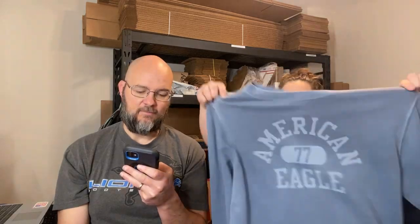Next up, an American Eagle sweatshirt, large. I think I just listed this but apparently it's been listed and I forgot to store it. Either way, it sold for $11.50 plus shipping.